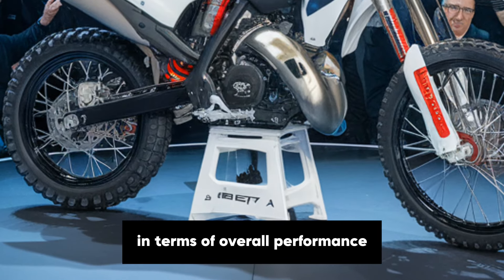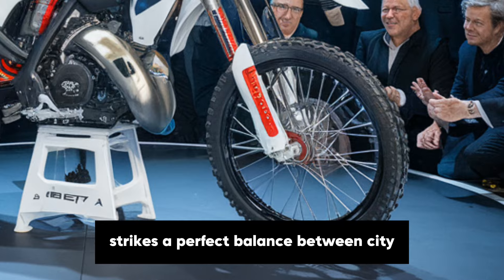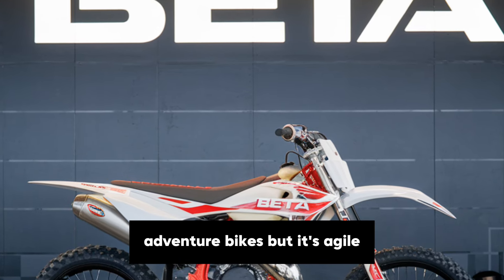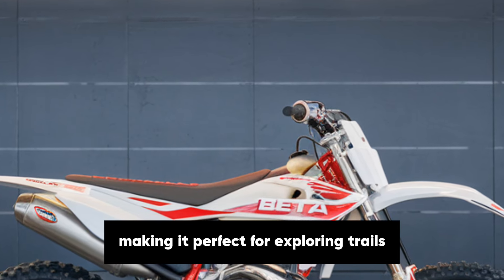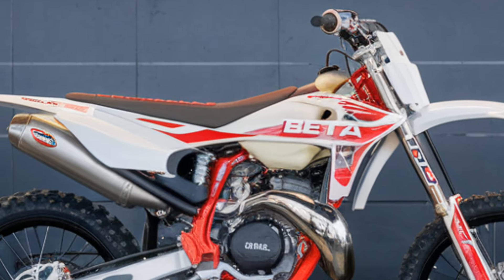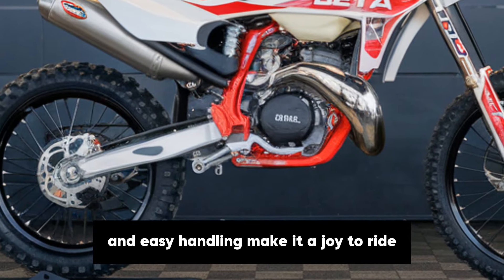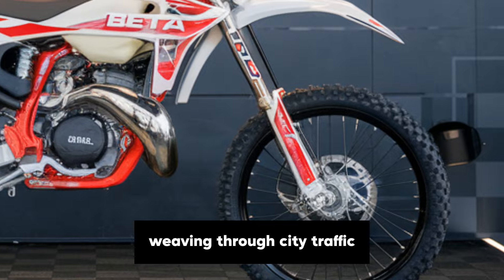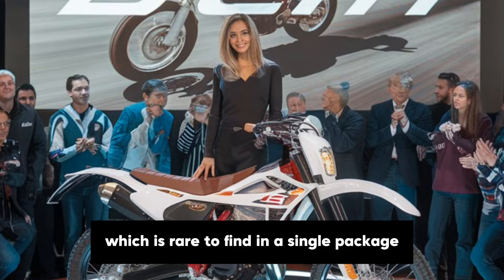In terms of overall performance, the Beta Alp 200 strikes a perfect balance between city and off-road riding. It doesn't have the high top speeds of larger adventure bikes, but it's agile, responsive and dependable, making it perfect for exploring trails, forests and unpaved roads. It's also quite comfortable in urban settings, where its lightweight frame and easy handling make it a joy to ride. It's a bike that's equally happy weaving through city traffic as it is tackling a challenging trail, which is rare to find in a single package.